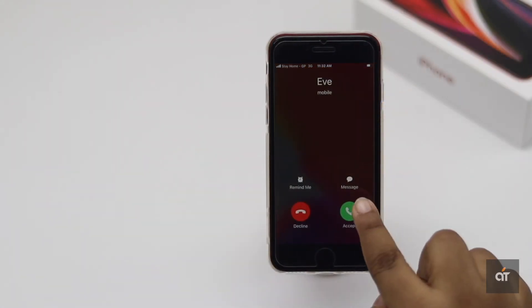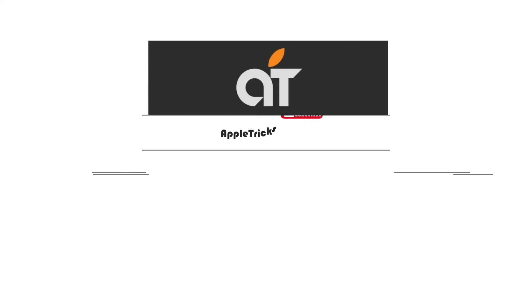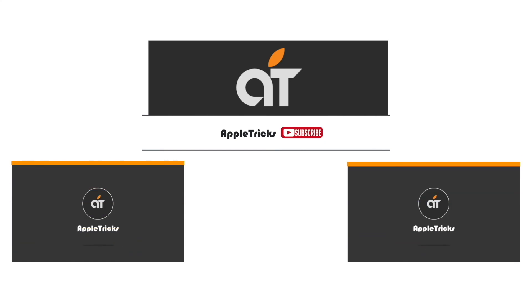These are the ways you can fix it if you can't hear phone calls on your iPhone SE 2 unless you put it on speaker. That's it for now — hope this video was helpful. Like it and share it with others, and let us know what you think or if you have any questions by leaving a comment below. Thank you.